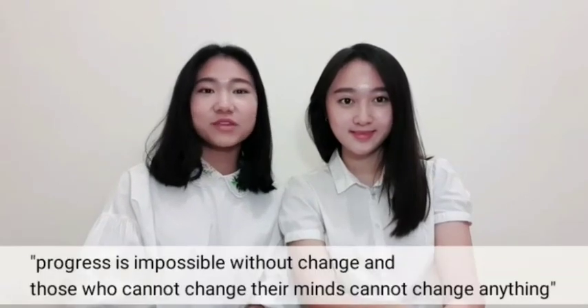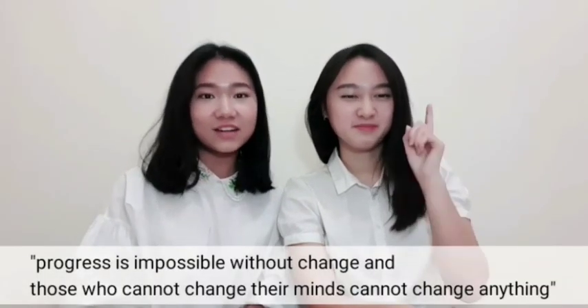Progress is impossible without change, and those who cannot change their minds cannot change anything. My name is Ellen and my name is Ji Jin Jung. We are from SPINS International School, Surabaya. Thank you for watching!